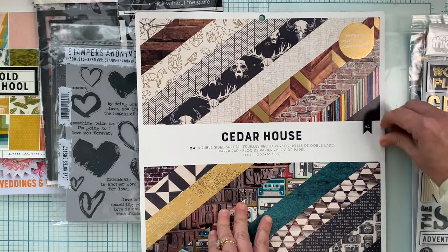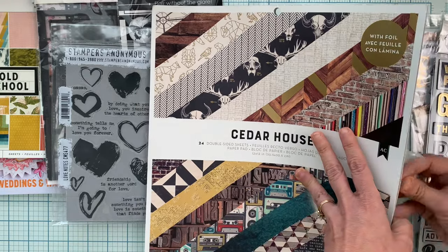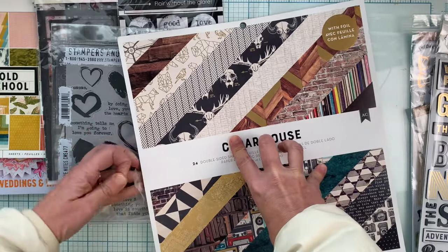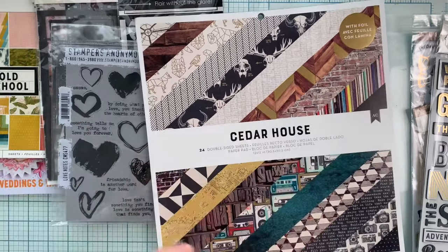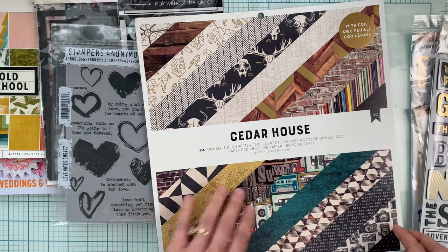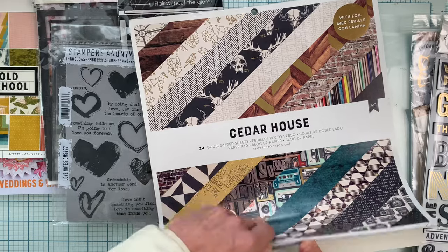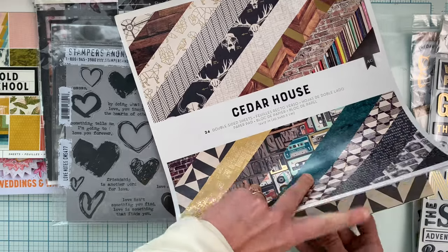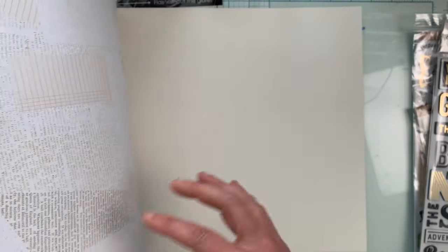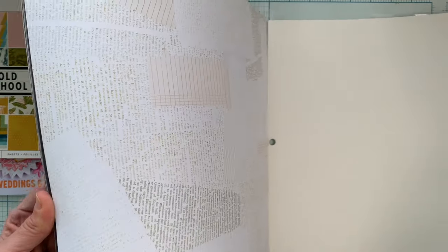Michelle has a happy scrappy bag for Cedar House, and I have three boys in their 20s — it's very hard to find collections that are masculine or for older boys. I thought this one, even though there are a few things in here that won't work for me, in general everything is so user-friendly for me. So I'm going to flip through.